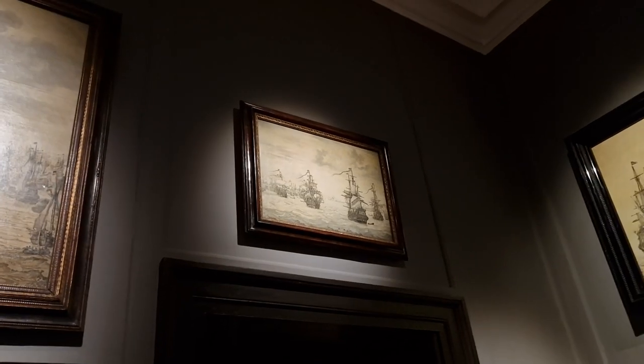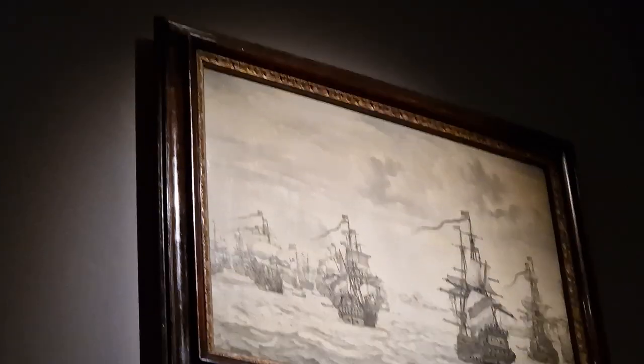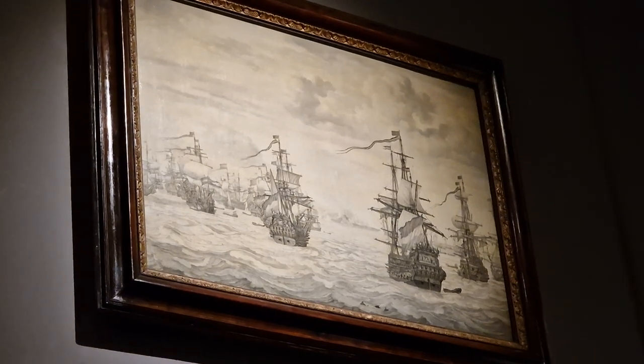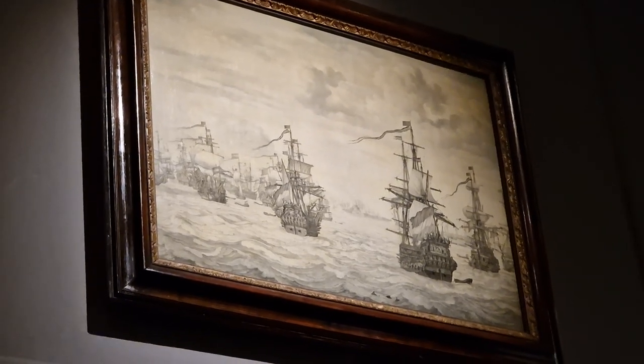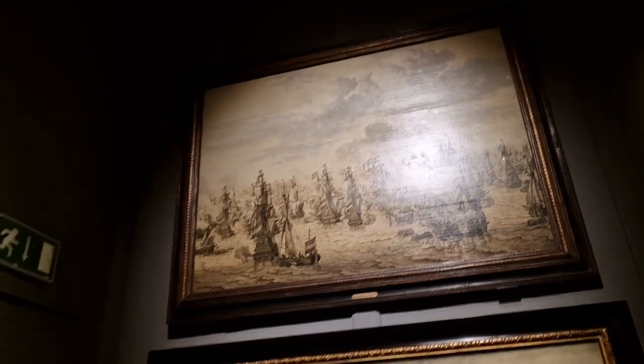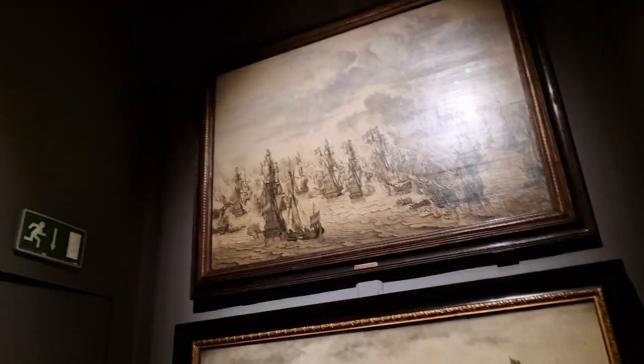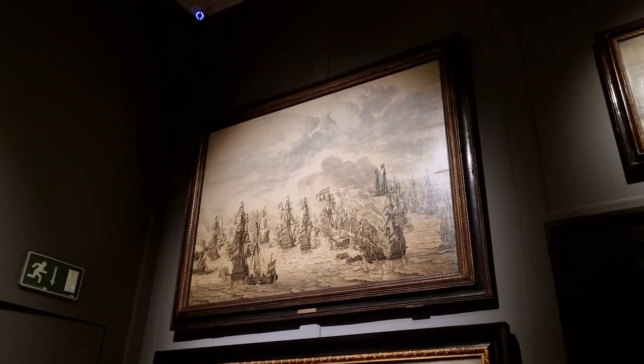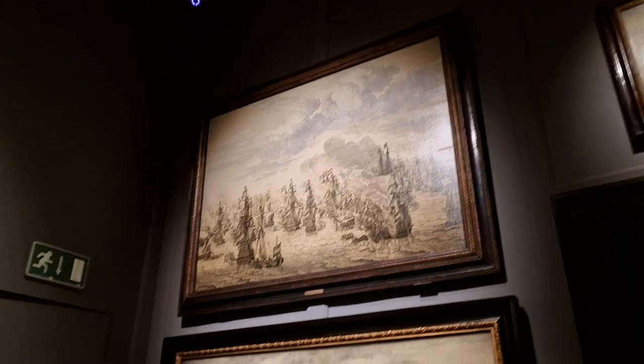Yeah, these I really do like, because a lot of them were done on board ships and stuff like that by artists. And it's by doing this that we got the early foundations of war correspondence, believe it or not — going out to battles and painting things like that.